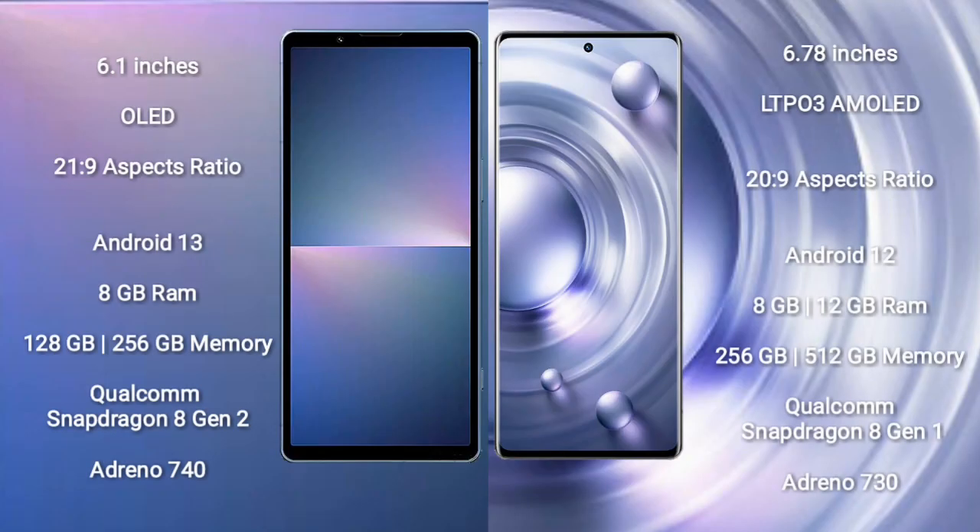Sony Xperia 5 Mark 5 comes with a 6.1-inch OLED display with an aspect ratio of 21:9. Vivo X80 Pro comes with a 6.78-inch LTPO3 AMOLED display with an aspect ratio of 20:9.